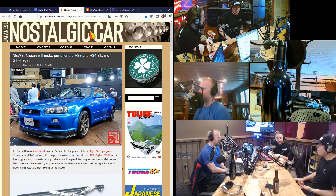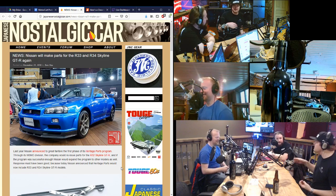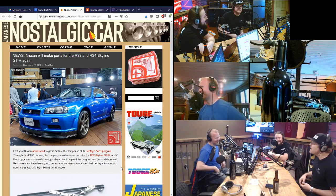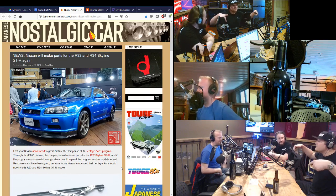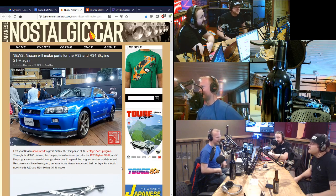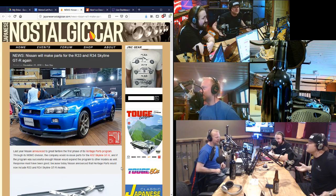Somebody bought that car and obviously saw the value in it. And that same somebody probably isn't going to take a loss on it in the future. It's just like a lot of the old Porsche stuff — when it was happening, everybody was saying, 'This is nuts. That car isn't worth that. I used to be able to buy this car for $9,000.' Then it was $15,000. Then $20,000. Then $70,000. Then $100,000. And now great — somebody bought this piece of land at one point for $1. It's not worth a dollar anymore.